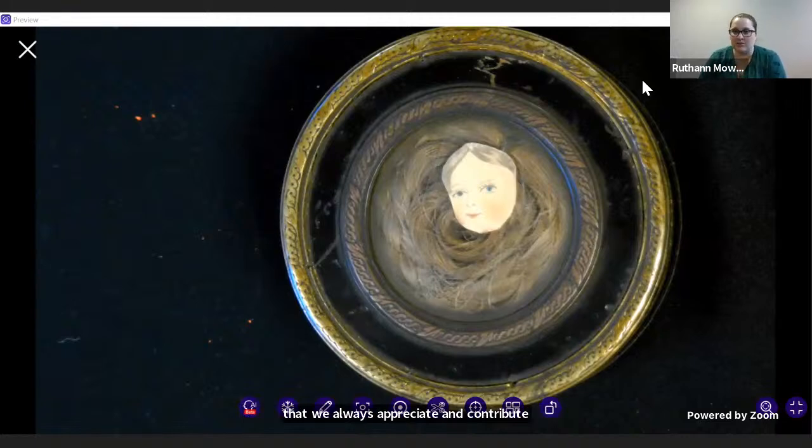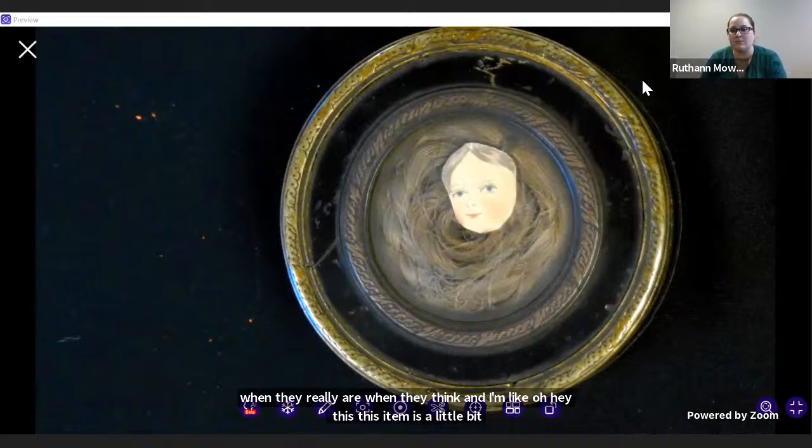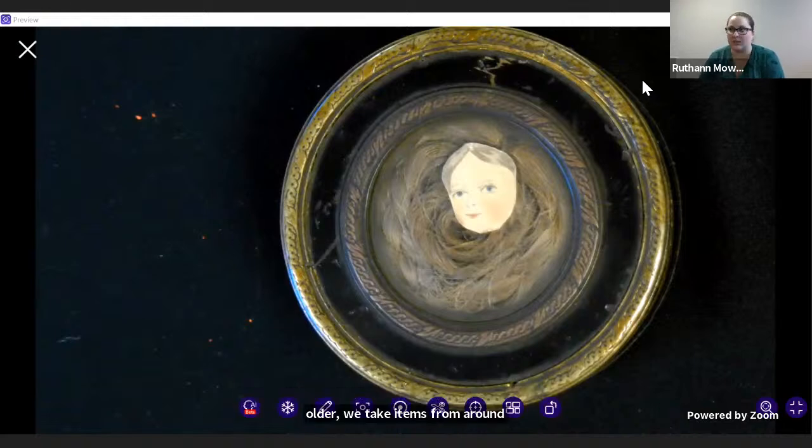On occasion, because the university is so old — 1867 — when it first opened, a book from 1850 was current. But now it's not; it's more rare. When older libraries on campus close down or realize an item is older, we take items from around campus and add them to our collection where they can be safe — a little chilly, not very humid — and kept for future generations.